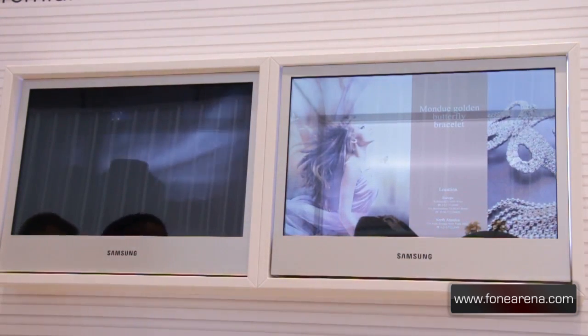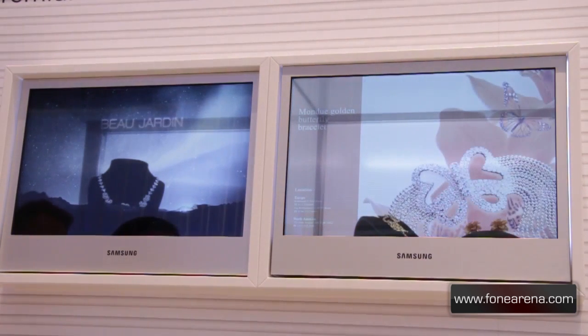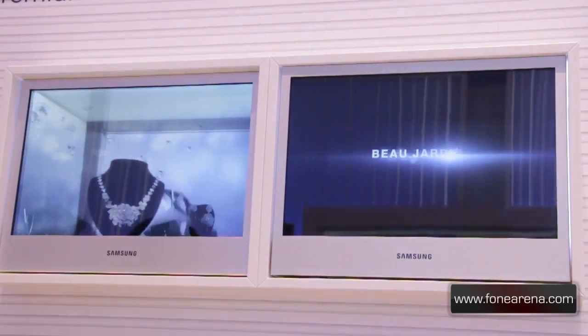So that was Samsung's transparent display solution from here at AIFA in Berlin. If you have any questions about this, do let us know. Please hit the like button and don't forget to subscribe. Thanks for watching.